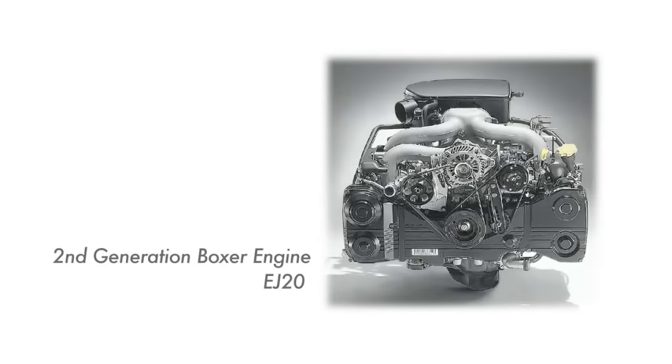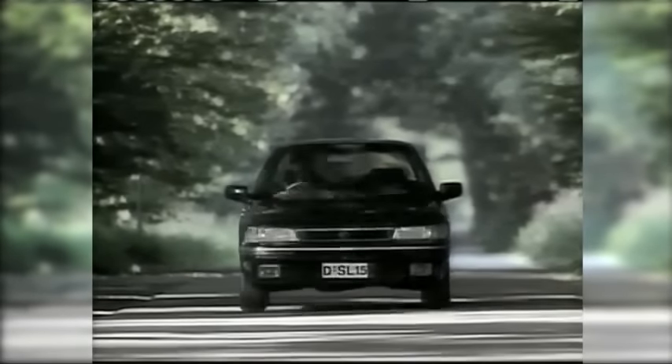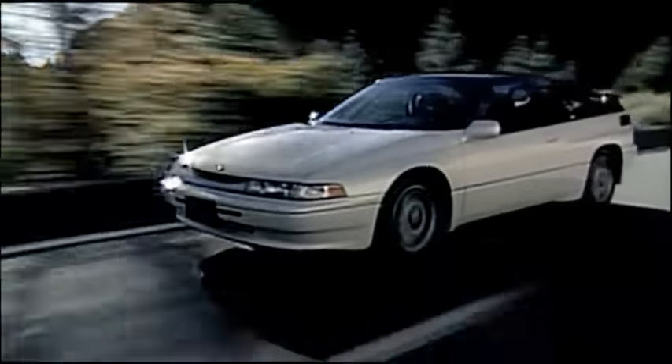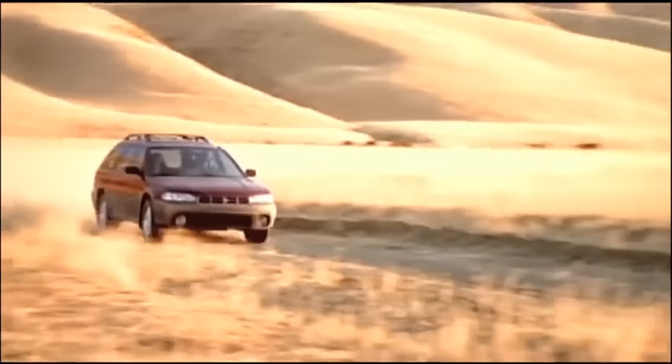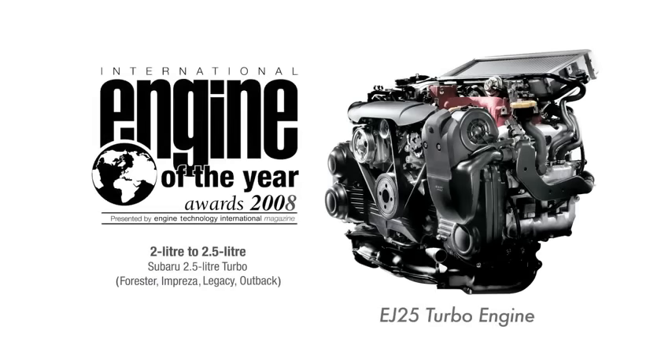In the 45 years since the first boxer engine was produced, Subaru has made continuous developments to its design. All of this knowledge is the direct result of years of constant effort. Subaru has been solely committed to the horizontally-opposed engine. The EJ25 turbo engine was awarded the International Engine of the Year in 2008.